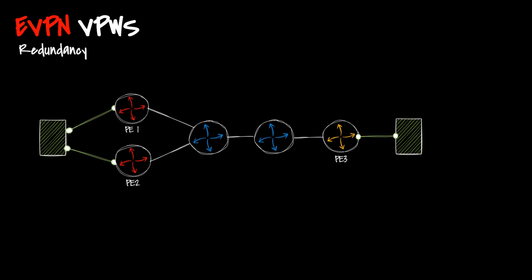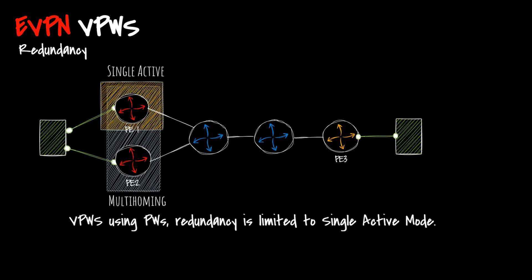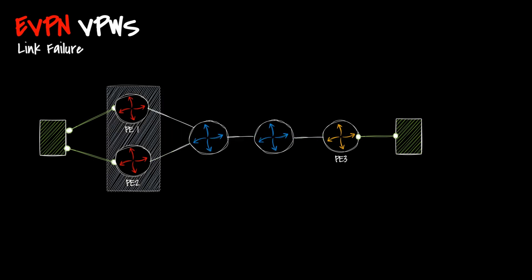VPWS using pseudowires has redundancy limited to single active mode. With the eVPN VPWS implementation, both single active and all-active redundancy modes are supported. In the existing pseudowire implementation, backup pseudowires are not used to carry traffic. With eVPN, traffic can be load balanced among different PEs multi-homed to a single CE. Upon link failure or node failure, eVPN can trigger a failover with the withdrawal of a single BGP route per EVI.